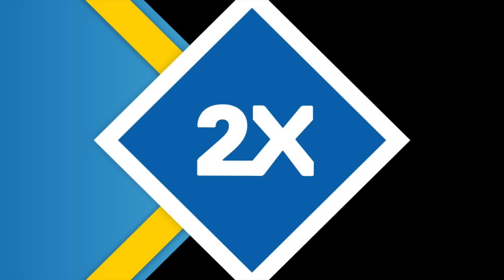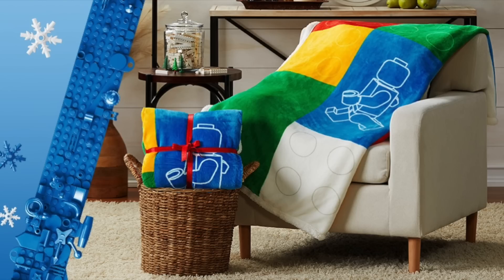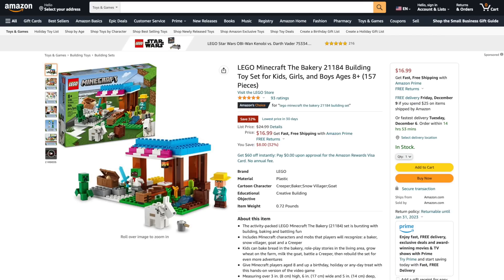It's double VIP points this weekend, and you can get the free Santa's Workshop set with purchases over $150, the LEGO Fleece Blanket with purchases over $200, and the Fun and Funky VIP add-on with purchases over $50. If you want to pick up any of these deals and support the channel, there are links to everything in the description below.